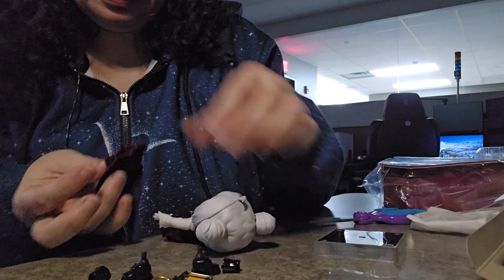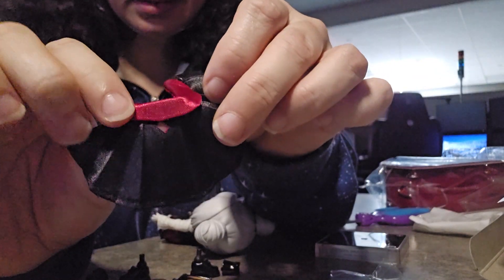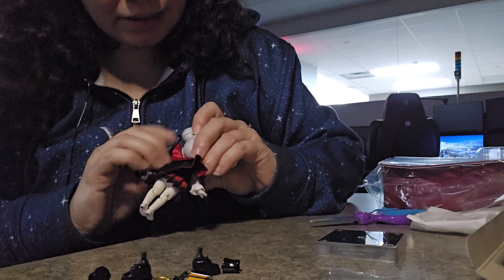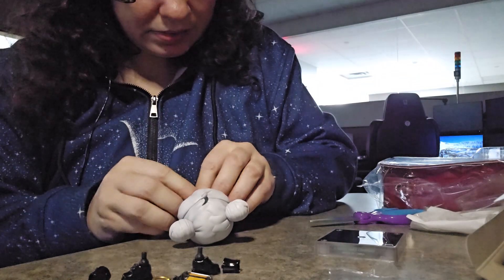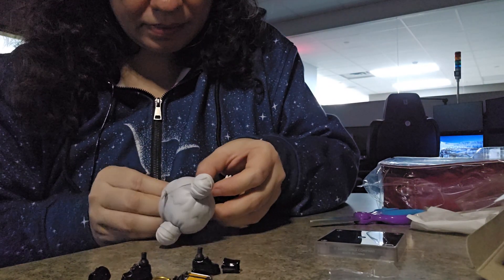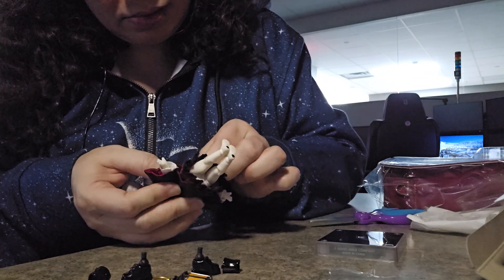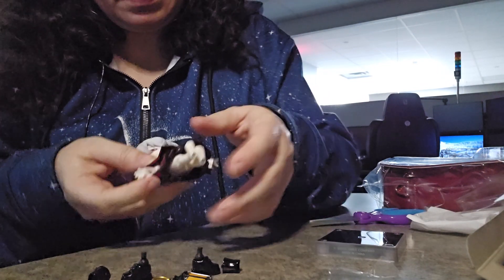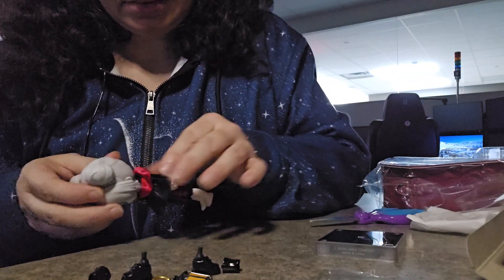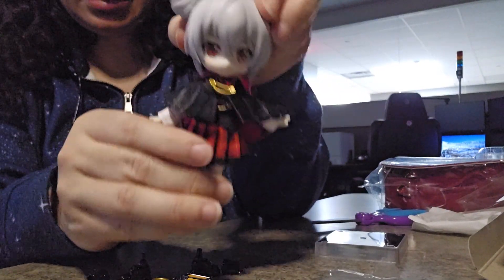I'm going to put her cape on next. That has a snap closure, and it also has a hole in the back for the peg stand. Just got to kind of line that up with everything. Snap closure — there we go. The peg hole is still lined up in the back, right there underneath the collar. And there she is with her little cape on in front.